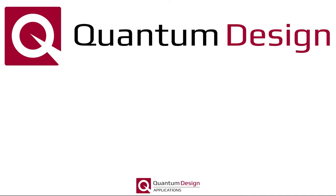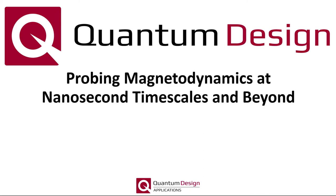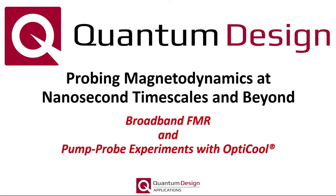Hello, my name is Randy Dumas and I'm an application scientist at Quantum Design. Today I'm going to highlight some of our latest efforts that allow one to probe magnetodynamics at nanosecond and even picosecond timescales. Specifically, I'll be focusing on our broadband ferromagnetic resonance capabilities for the PPMS product line, as well as some of the latest research being performed on OptiCool, our 7 Tesla magneto-optical cryostat.